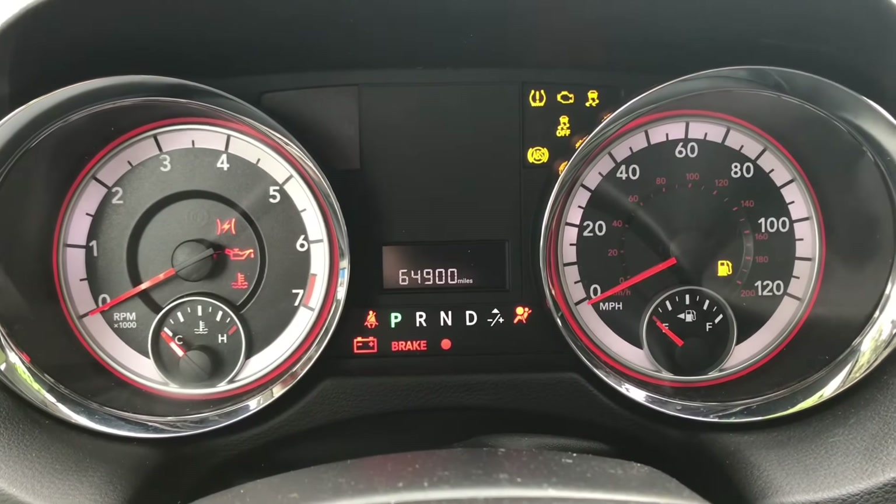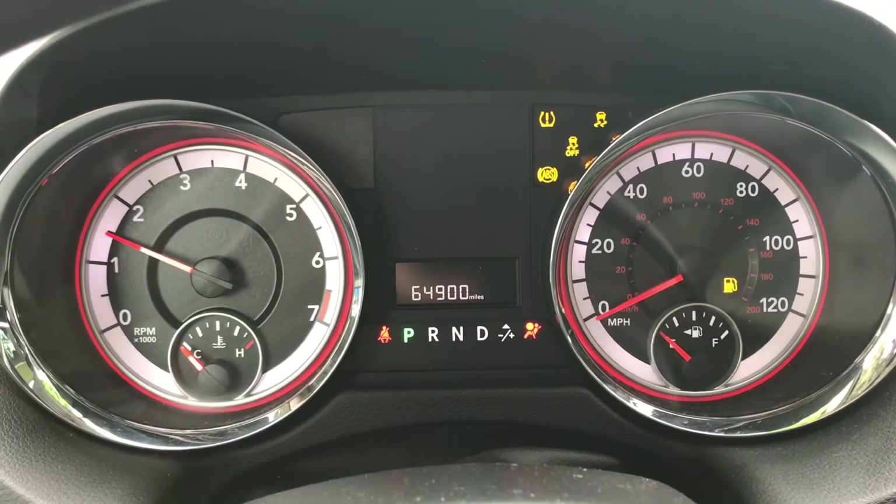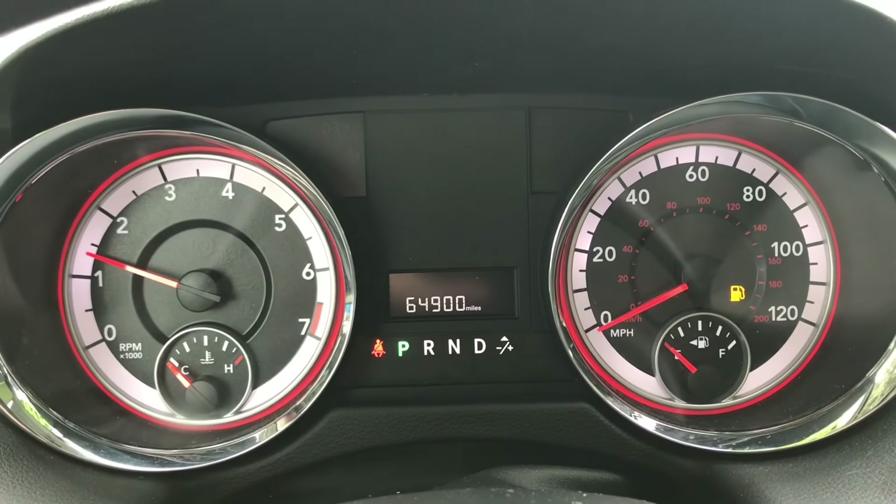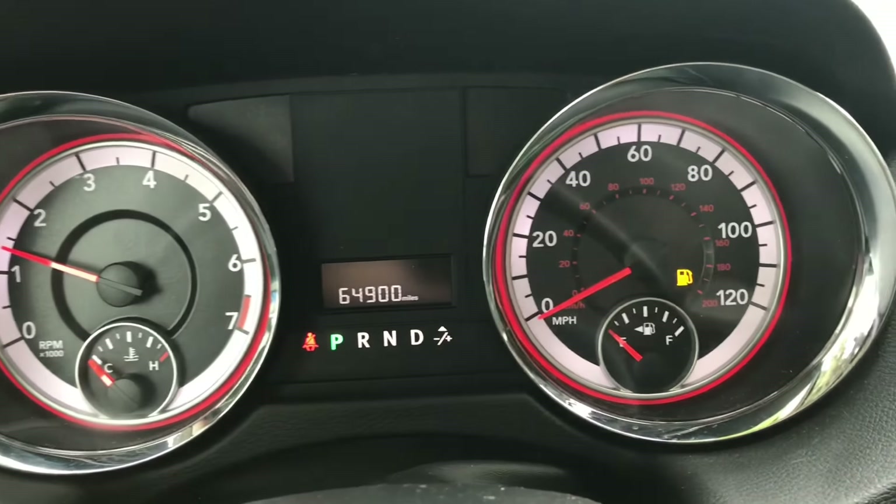I'm going to start it up for you. Only 64,000 miles. No check engine lights, no warning lights — just needs a little bit of gas.